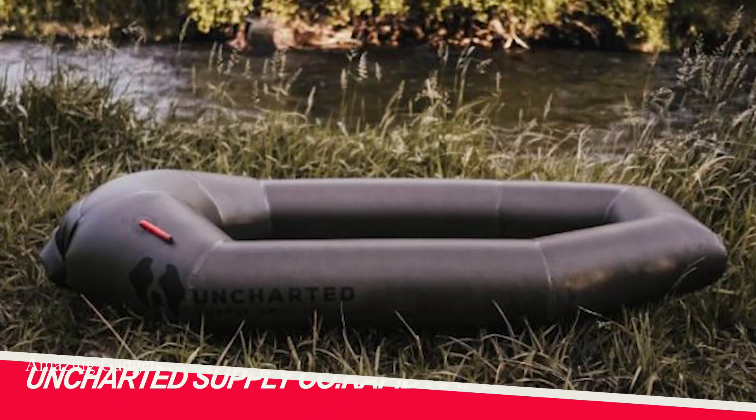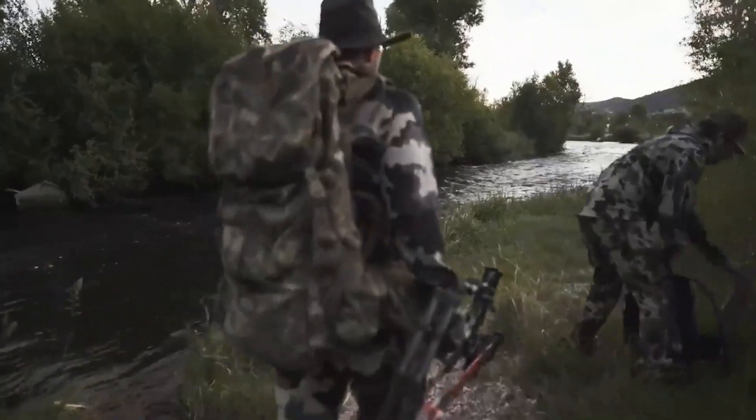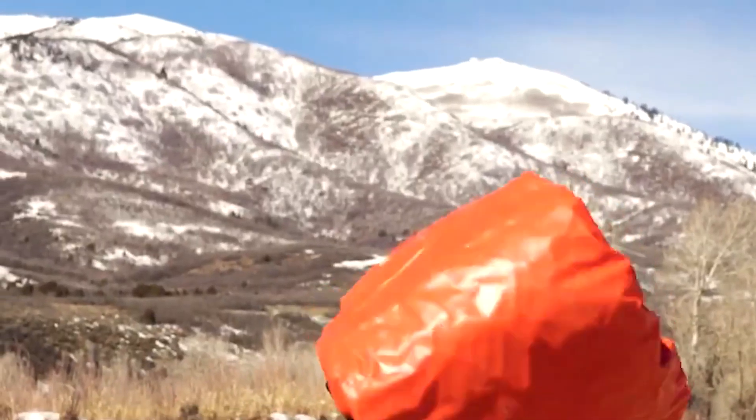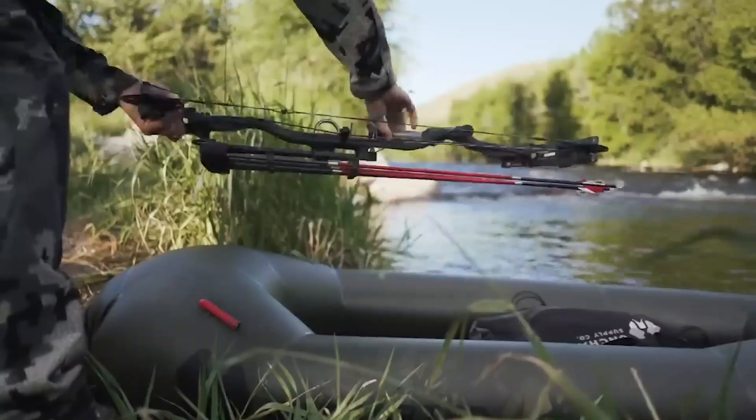Uncharted Supply Co. Travel enthusiasts may recall this company that made waves with its windbreaker that can turn into a warm insulated coat. USC's innovation journey continues with a pack raft.